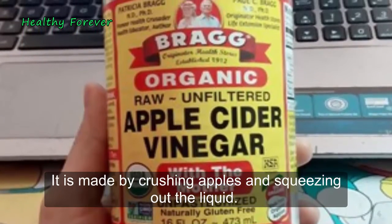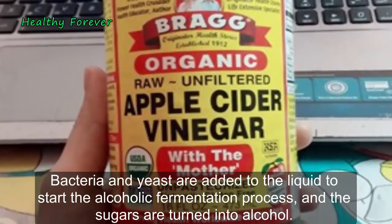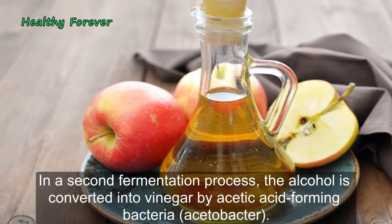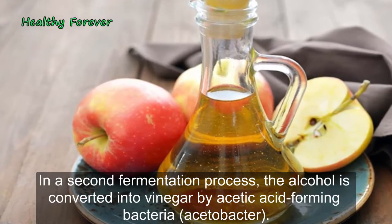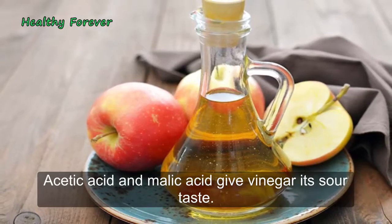It is made by crushing apples and squeezing out the liquid. Bacteria and yeast are added to the liquid to start the alcoholic fermentation process, and the sugars are turned into alcohol. In a second fermentation process, the alcohol is converted into vinegar by acetic acid-forming bacteria, acetobacter. Acetic acid and malic acid give vinegar its sour taste.